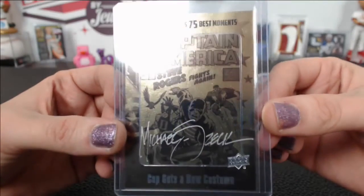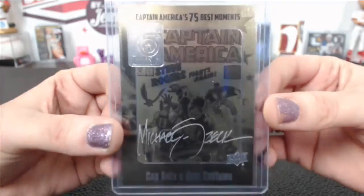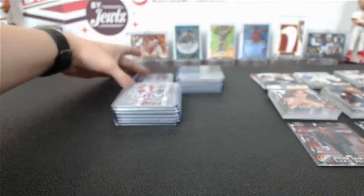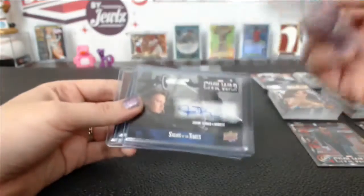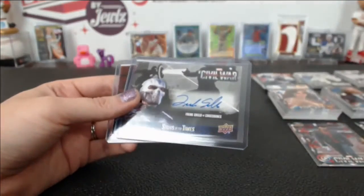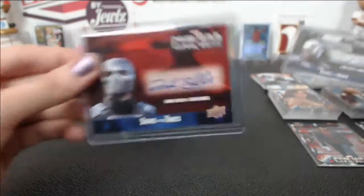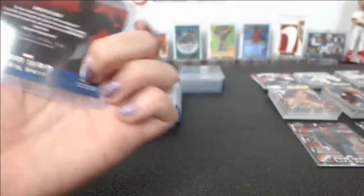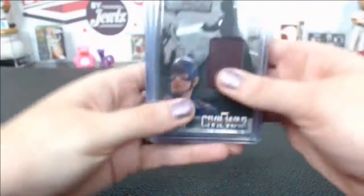Autographs include Emily Van Camp as Agent 13, Jeremy Renner as Hawkeye, Frank Grillo as Crossbones, and a second Frank Grillo as Crossbones — the first one is SAFG and the second one is VG.